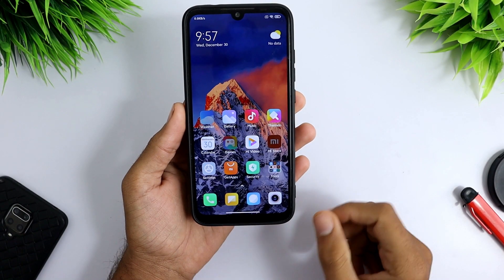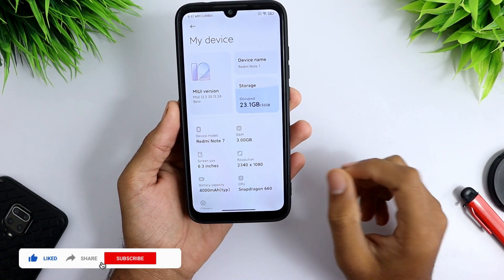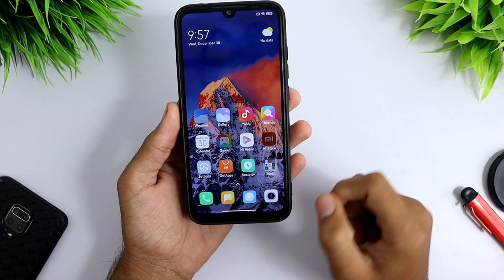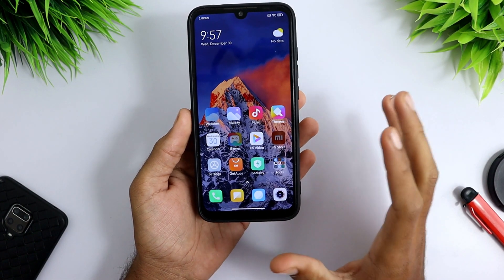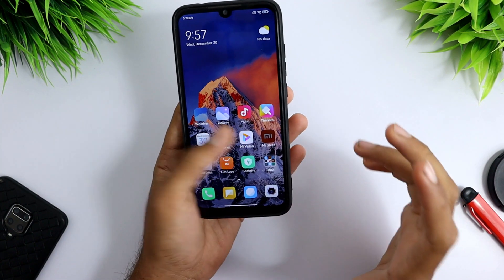Welcome back to another video. In this video I will show you how you can install Google Play Services on MIUI 12.5 update. I have already installed MIUI 12.5 on my Redmi Note 7. MIUI 12.5 is based on the China update, so it doesn't have Google Play Services or Google Play Store pre-installed.